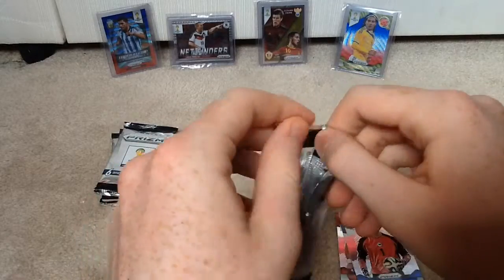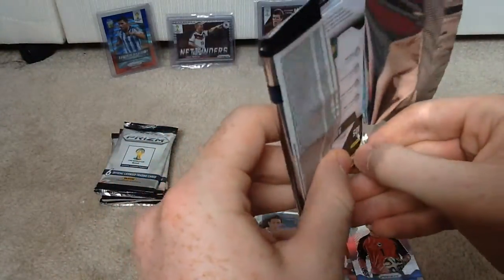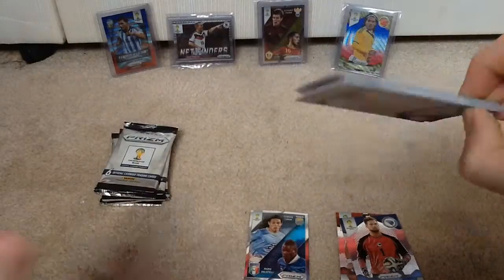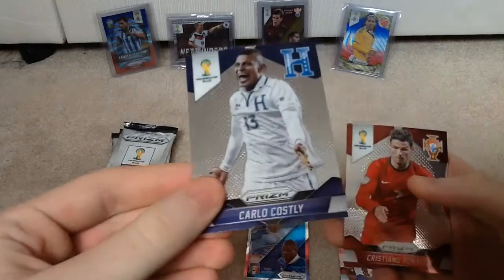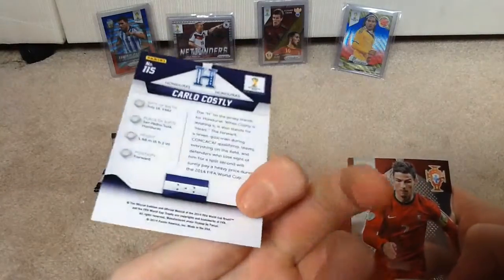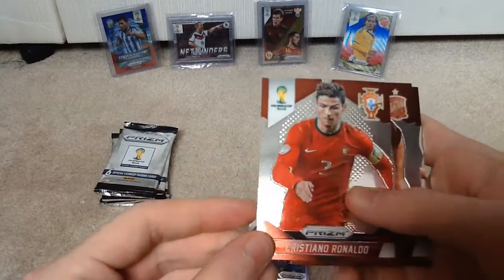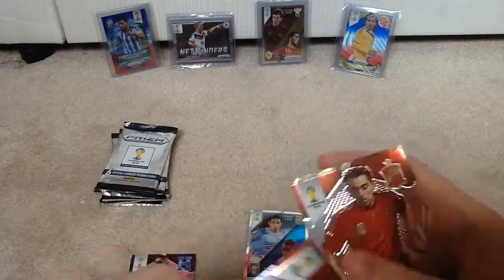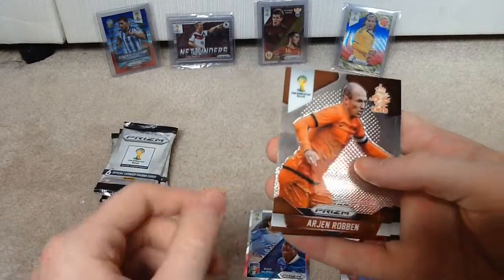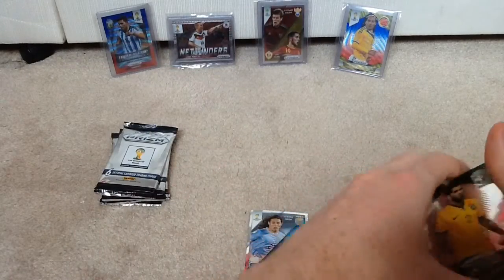Next pack — I'm hoping for a numbered parallel, that would be really nice. Obviously no autographs but I can't see me being that lucky. We have Luka Modric of Croatia, and Carlo Costley — the man himself. I think he actually packed in football about six months ago, absolute legend. Cristiano Ronaldo — that's a brilliant card, awesome. Xabi Alonso of Spain, Arjen Robben the diver of Holland, and Dani Alves of Brazil — changes his haircut about every match this World Cup, it's getting a bit ridiculous.